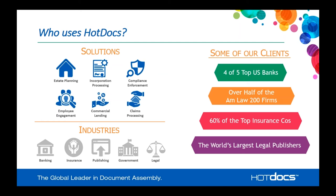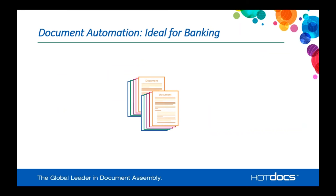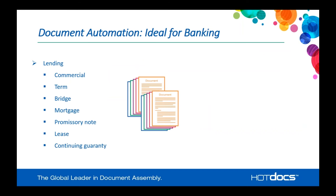Some of the top five U.S. banks use HotDocs, as do some of the largest global banks. Over half of the AMLA 200 firms in the U.S. use HotDocs, 60% of the top insurance companies in the U.S. use HotDocs, and the world's largest legal publishers utilize HotDocs — many of them creating products sold to consumers in the legal field, such as New York real estate documents provided by the state bar organization and utilized by consumers throughout the state.